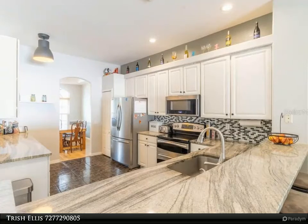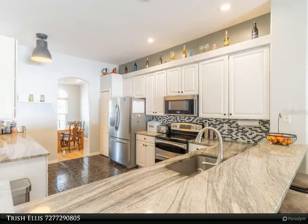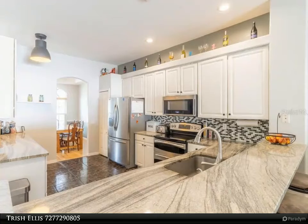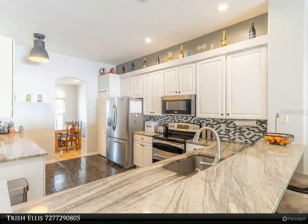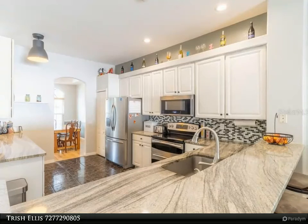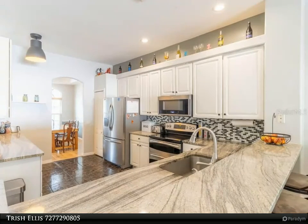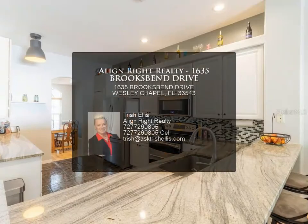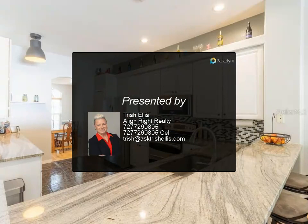Wesley Chapel location puts you near highways, schools, and tons of shopping and dining options. Meadow Point One has a low CDD only — no HOA payments. Amenities include a community pool, clubhouse with gym and room to rent for parties, basketball courts, tennis courts, and playground. The awesome storage shed will remain with the property. Hurry — here today, gone tomorrow! For more information, review the details below.